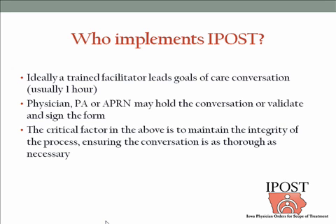The conversation usually takes about an hour in a goal-setting discussion that results in implementing an IPOST form, and it's best done in the context of a family meeting so that everybody hears the same thing at the same time. The trained facilitator would lead that conversation. Only a physician, PA, or nurse practitioner can sign the form. What they can do is validate that conversation — especially if they know the patient well — and sign the form. The signature indicates the provider is satisfied that the conversation was acceptable, logical, and correct.